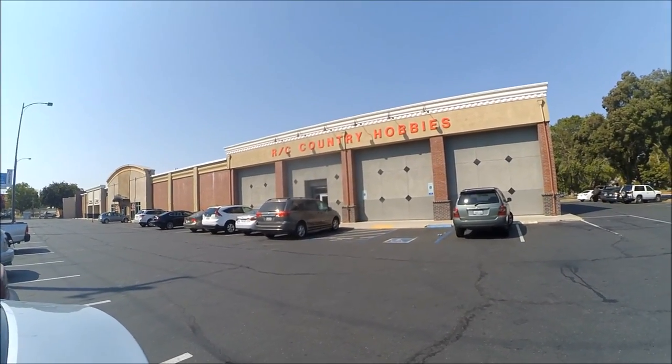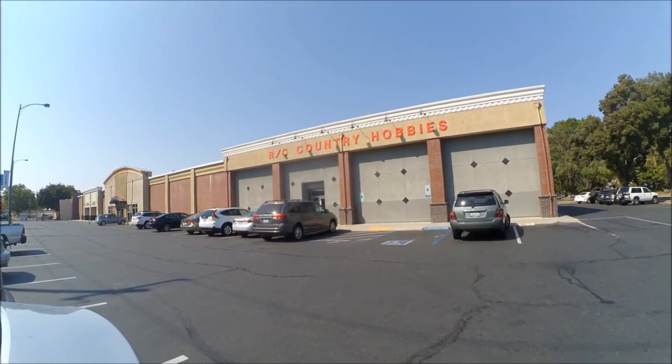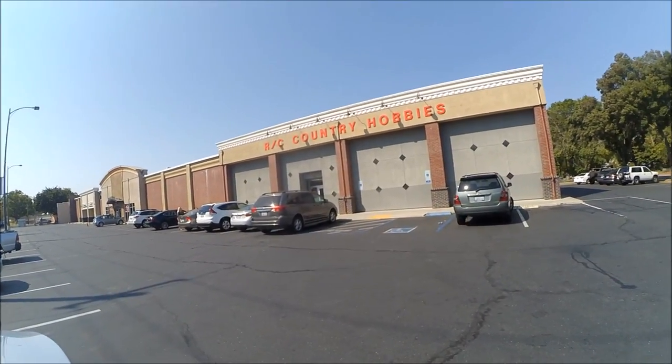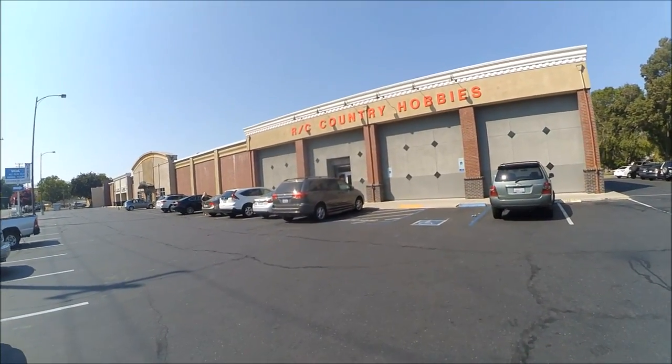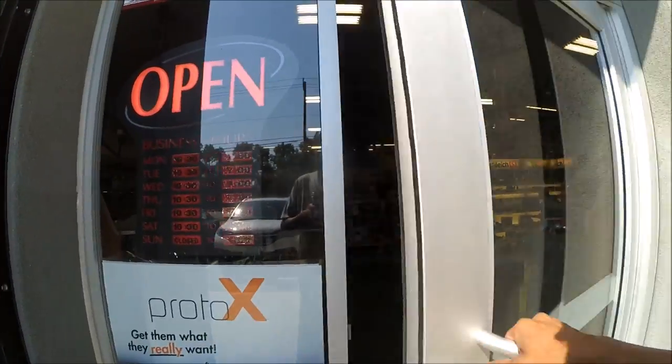Let me introduce you to RC Country Hobbies. This place is awesome. I'll take you on a tour — I'll try to make it quick. They have so much in here to look at. Definitely a place to go if you're looking for something to purchase. Let's get inside and see what they got.